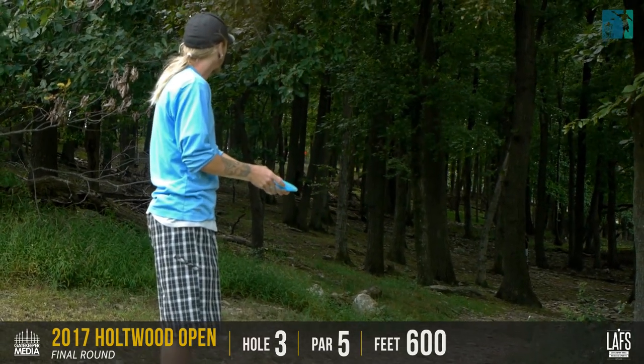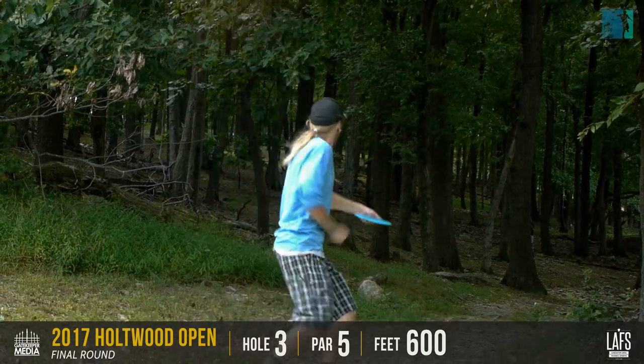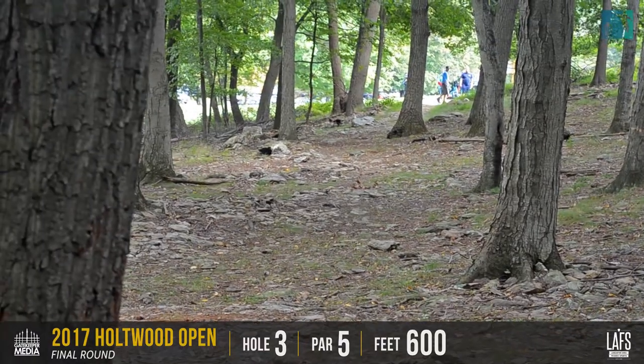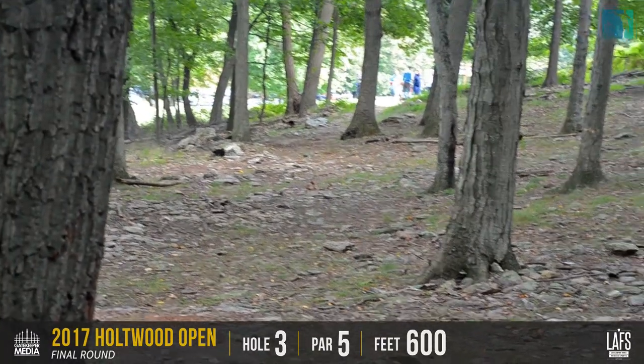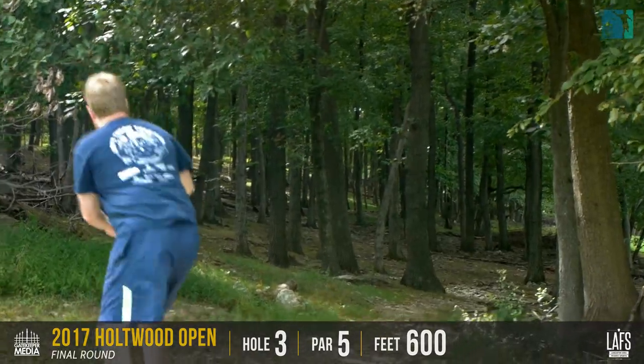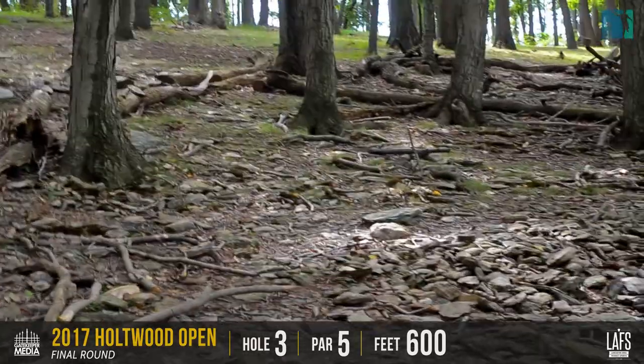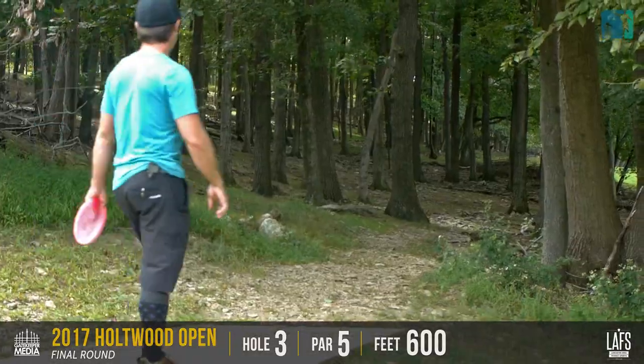Nate's the lefty on the card here. For a lefty, the shot that Mike just threw is typically what the lefty is going to try to do. It's a difficult lefty shot. Here's Jerry, doing the Spike Hyzer as a typical backhand righty. And into the fairway area. Yeah, that looks like that'll be good for him.